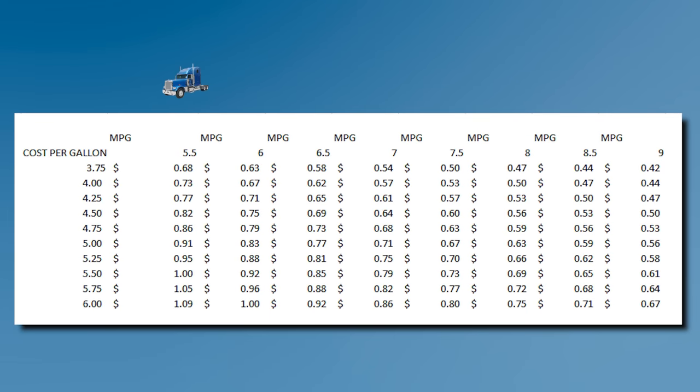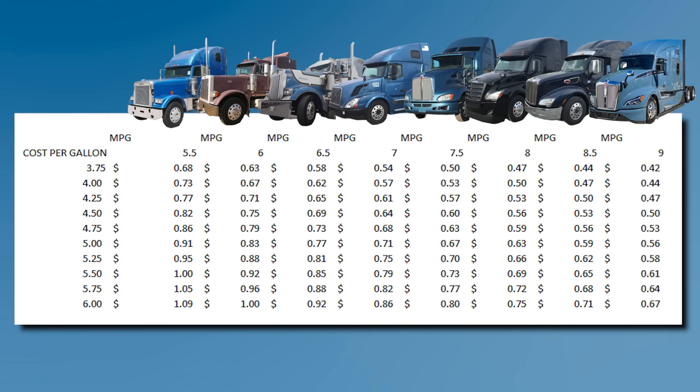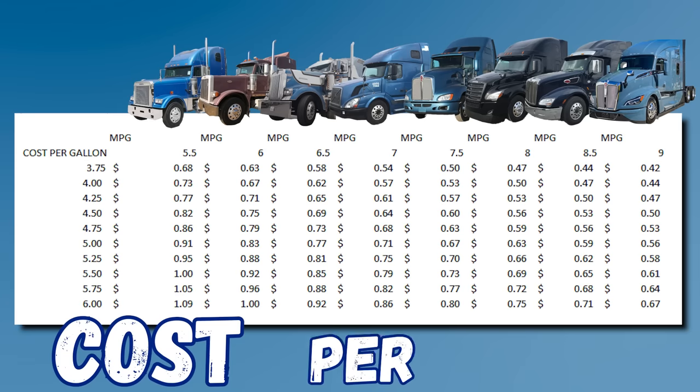So you remember this beautiful little graph I created. It tells you the difference of trucks — flat-nosed trucks, more aerodynamic trucks — running at 5.5 miles per gallon all the way to nine miles per gallon. Then you have fuel prices. Today's fuel prices fall between $3.75 and $4 per gallon. If you take our trucks right now, the miles per gallon is approximately eight, but I'd like to take 7.5, so 50 cents per mile is what it costs us to run a truck.